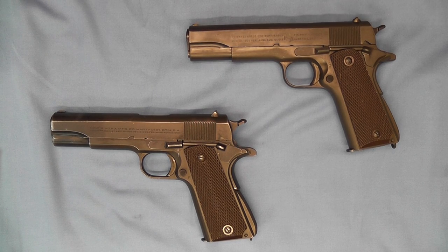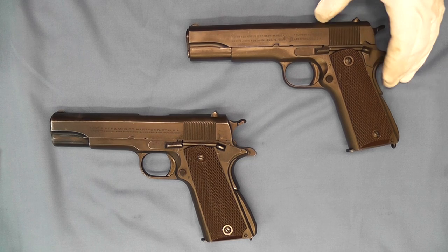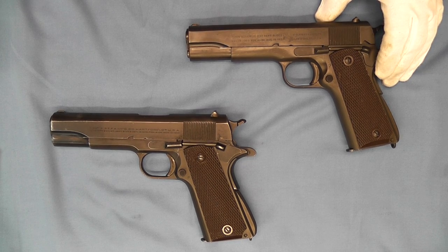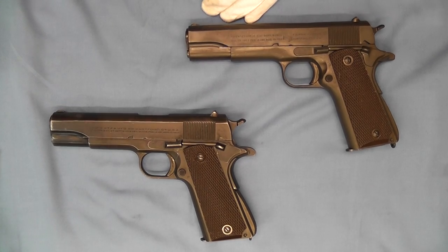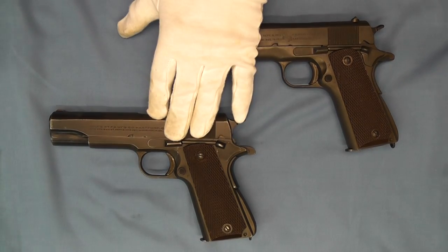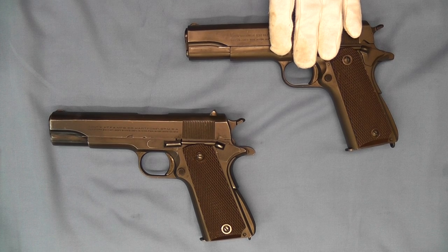Hello and welcome back. Today we have on the bench two Colt Model 1911 A1s that just went through a nice detailed strip all the way down to the frame. These two Colt Model 1911 A1s — this one was made in 1943 and this is a 1944 production.